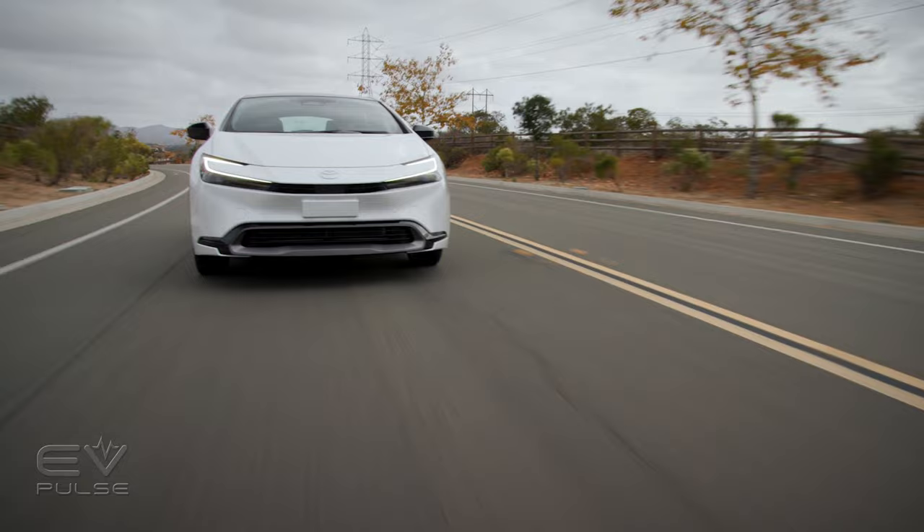Toyota even has an EV right now, the BZ4X — and it's not our favorite EV by any stretch. There's more competition coming, and it's not strictly hybrids now — it's EVs. You could go buy a Bolt EUV or Bolt EV and save five, six, seven grand over a comparably equipped Prius. You can get Super Cruise on the Bolt EUV. The Bolt is hindered by its DC fast charge rate, which is slow. But if you know you're going to stay under 200 to 220 miles of range, that's not a bad thing, especially if you're looking at a Prius as a commuter or second car.